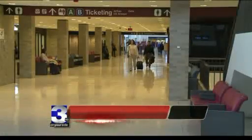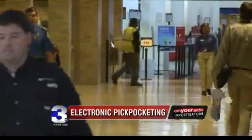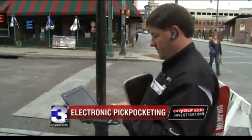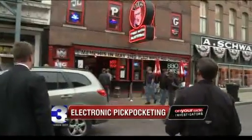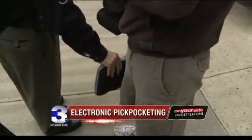In a crowd, Walt Augustinowitz blends right in — and that's the problem. If I'm walking through a crowd and I get near people's back pocket or their wallet, I just have to get that close to it, and there's my credit card number and expiration on the screen. Armed with a credit card reader he bought for less than $100 online and a netbook computer, we put Augustinowitz to the test, patrolling Beale Street looking for RFID chips to read and credit card information to steal.